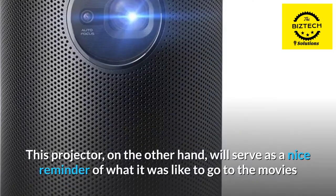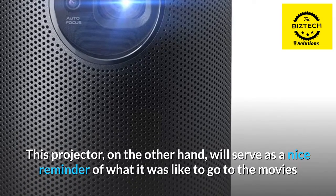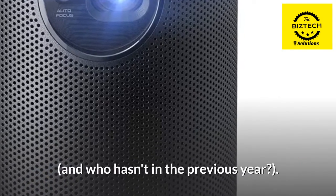Will it be able to replace your expensive 65-inch 4K HDR TV? Definitely not. This projector, on the other hand, will serve as a nice reminder of what it was like to go to the movies — and who hasn't missed that in the previous year.